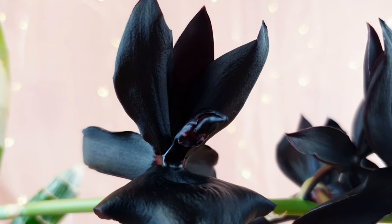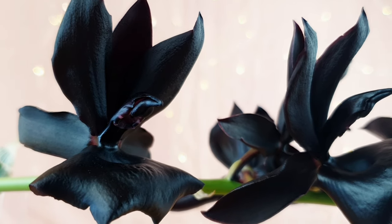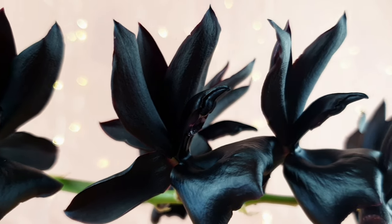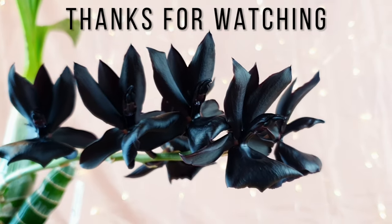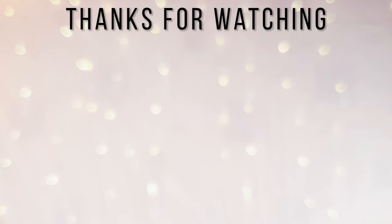I'll try to do a full bloom video soon, but for now this is a little insight into what's blooming and a spotlight on some of my orchid highlights. Thank you so much for watching — if you enjoyed this video, don't forget to give it a like or subscribe for more regular orchid updates. I hope you all have a great day and I'll see you next time, bye!